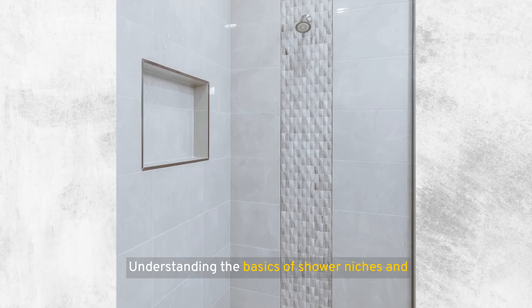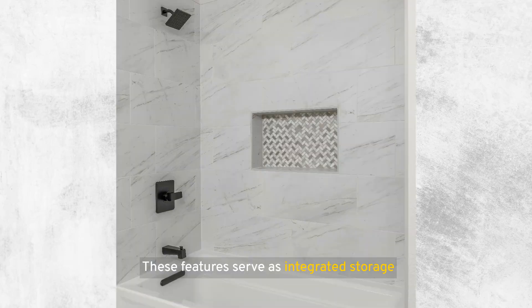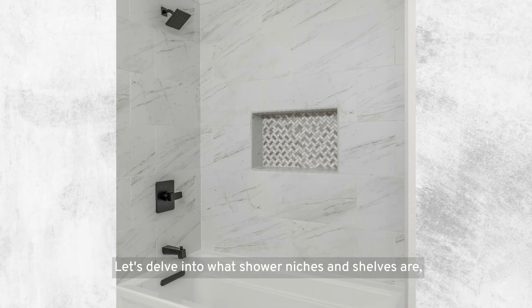Understanding the basics of shower niches and shelves is essential for anyone looking to enhance their bathroom's functionality and design. These features serve as integrated storage solutions, cleverly designed to save space and reduce clutter in the shower area. Let's delve into what shower niches and shelves are, their benefits, and why they've become a popular choice in modern bathroom designs.